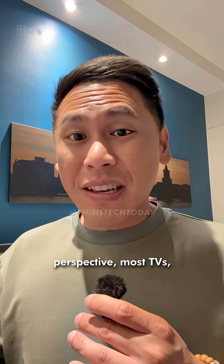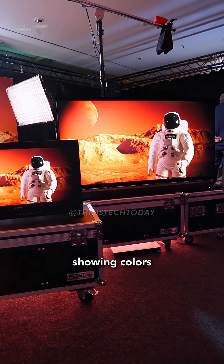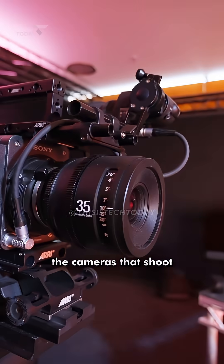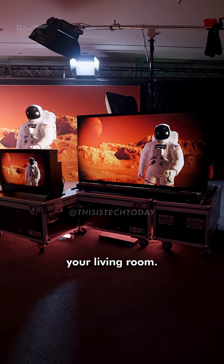To put that into perspective, most TVs — especially OLED — max out at around 1,000 nits. This thing is four times brighter while showing colors accurately than professional movie studio monitors. Sony literally makes the cameras that shoot your favorite movies and the monitors that edit them. Now they're bringing that same color accuracy to your living room.